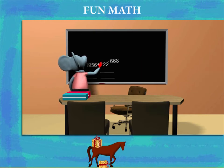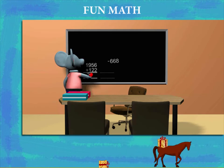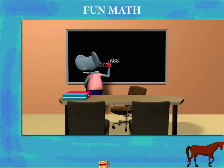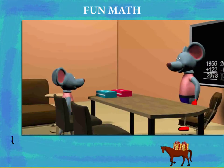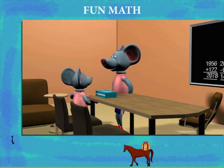1,956 plus 122 makes 2,078. He forms the next question: 2,078 minus 668, and gets 1,410. He calls the pupil who gave the correct answer and rewards him.